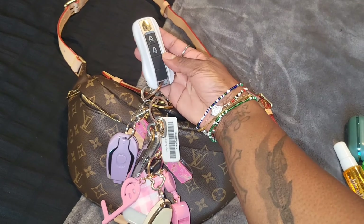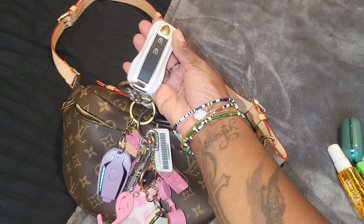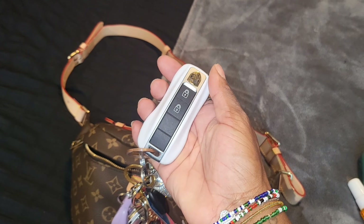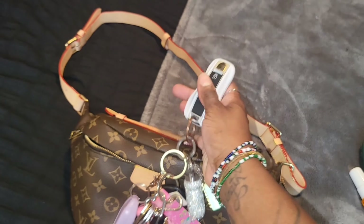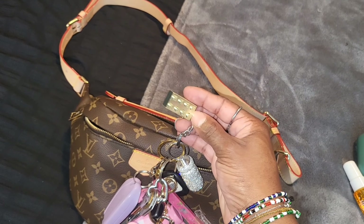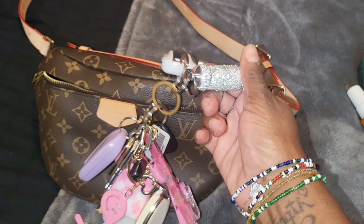There's my taser — that is the taser I got from Amazon; there's a link in the description. I definitely recommend these — just to have some type of protection. It's a taser, a flashlight, and it comes in different colors; I just got a white one. I have this — it's a little souvenir that I got from Legoland when I took my son for his birthday.